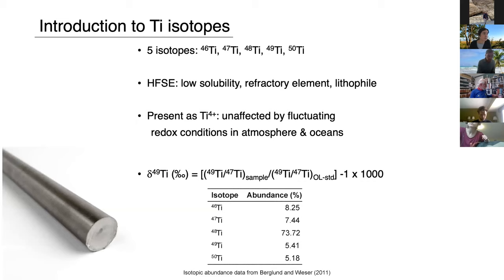Titanium has five stable isotopes, ranging from titanium-46 to titanium-50. It's a high field strength element — low solubility, refractory, and lithophile, so it likes to be in rocks. On the surface it's present as Ti⁴⁺, so it should be relatively unaffected by fluctuating redox conditions. We're measuring titanium in per mil notation: basically the ratio of titanium-49 over titanium-47 with respect to a standard, which at the Origins Lab is a dissolved titanium rod. Any deviation from the standard will be in positive or negative numbers.